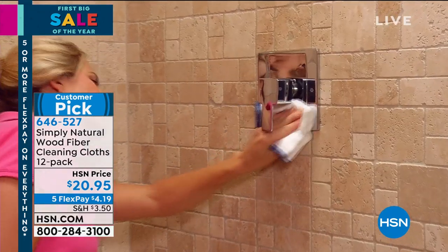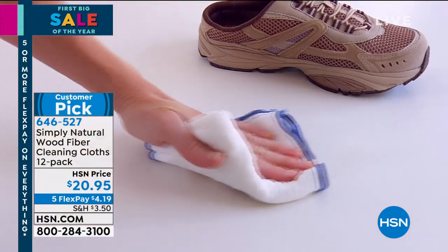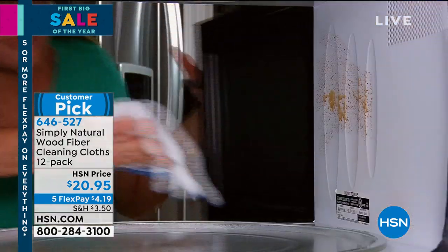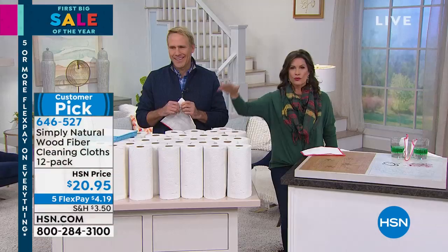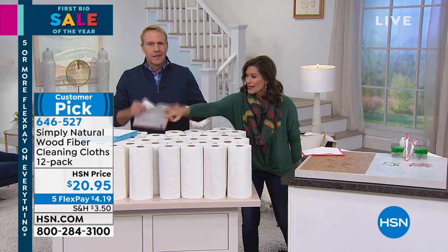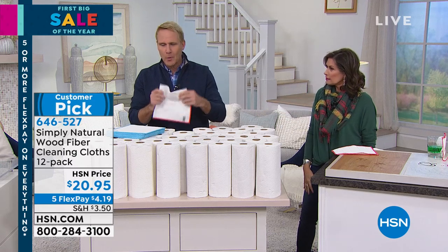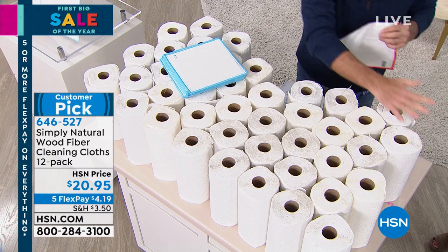We typically would not do this on five flex payments, but it is a holiday weekend, so we're doing everything on at least five flex payments, which means you get these home for $4.19. Carrie McNally is joining me. Save the trees — all these paper towels, or this little stack, just one. Actually, one of your Simply Natural cloths will replace up to 75 rolls of paper towels.